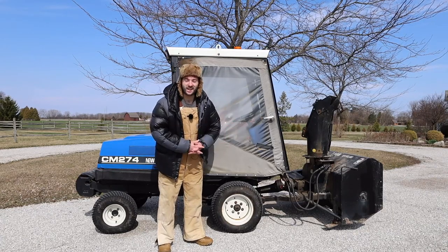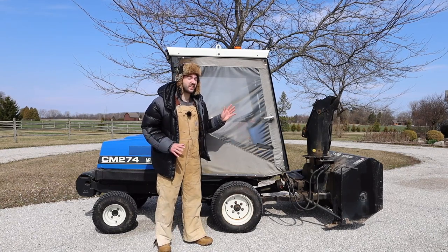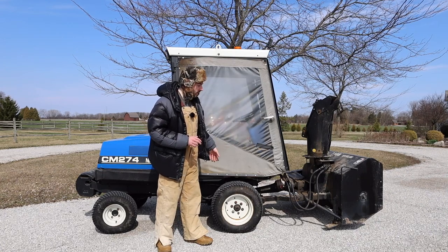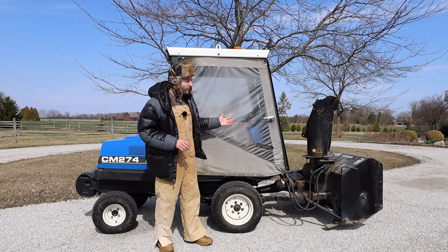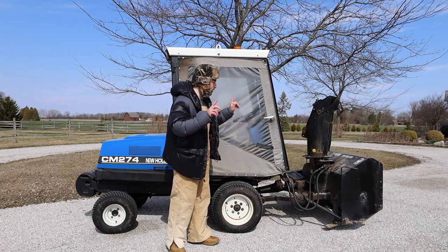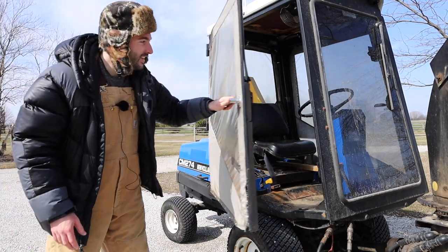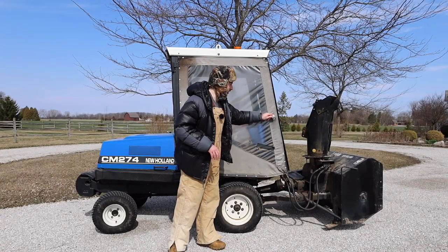Moving along to the side of the CM274, New Holland didn't really pay complete attention to the quality of this machine. They only added a little plastic cover and door here — it's made out of fabric, it's faded over the years and doesn't look very good, though it does at least protect you somewhat from the wind. What is cool about the door is that it's a suicide door, so it opens up like a Rolls-Royce or a fancy Bentley — very luxurious looking, just not very luxurious feeling.